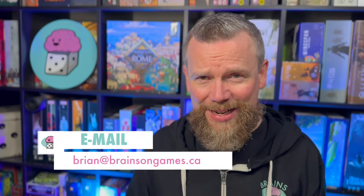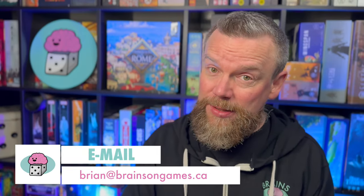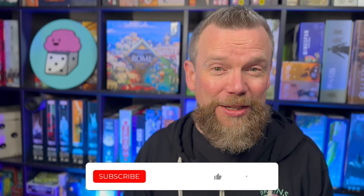Thanks so much to the folks at KTBG for giving me this one. They also gave me a copy of the follow-up, Maple Valley, so KTBG is going to be on the channel a lot in coming weeks. If you have questions or comments, leave them in the comment section below or email me at brian@brainsongames.ca. Brainsongames.ca is the website. Brains on Games is the handle on X, Facebook, and Instagram. If you enjoyed this video and want to be notified of future ones, head to YouTube and click subscribe.